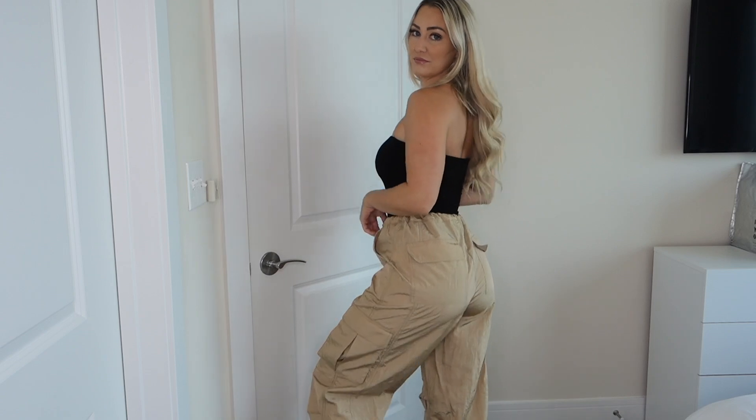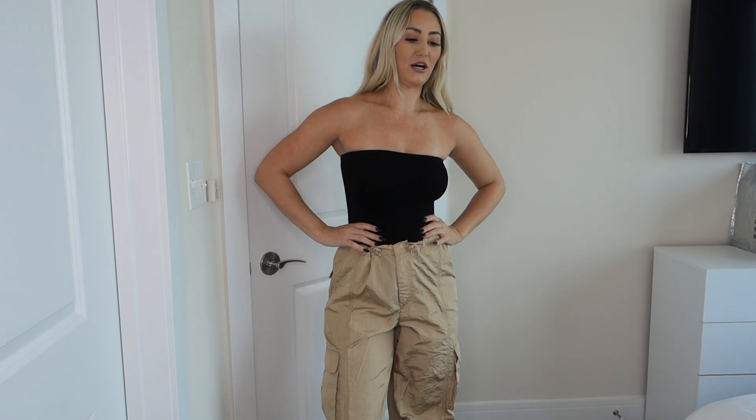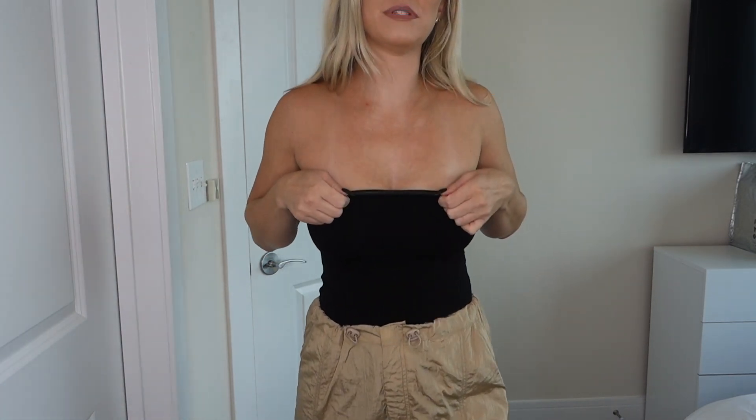Up next I got this strapless black bodysuit and these tan cargo parachute pants, and I got these in a size small. This bodysuit I absolutely love — you can never go wrong with classic bodysuits in black and white, having strapless ones and ones with straps. This one has a thong clasp bottom, which is perfect. It's okay for a long torso girl — I have a pretty long torso and it's long enough, not uncomfortable. It's made from the same fabric as the maxi dresses, double lined, so you don't need to wear a bra, and it has a silicone lining at the top to make sure it stays up.